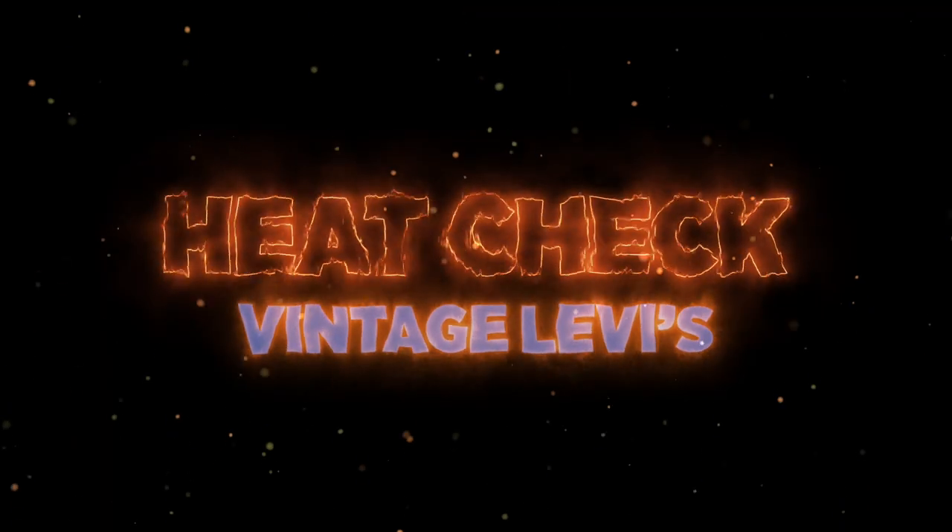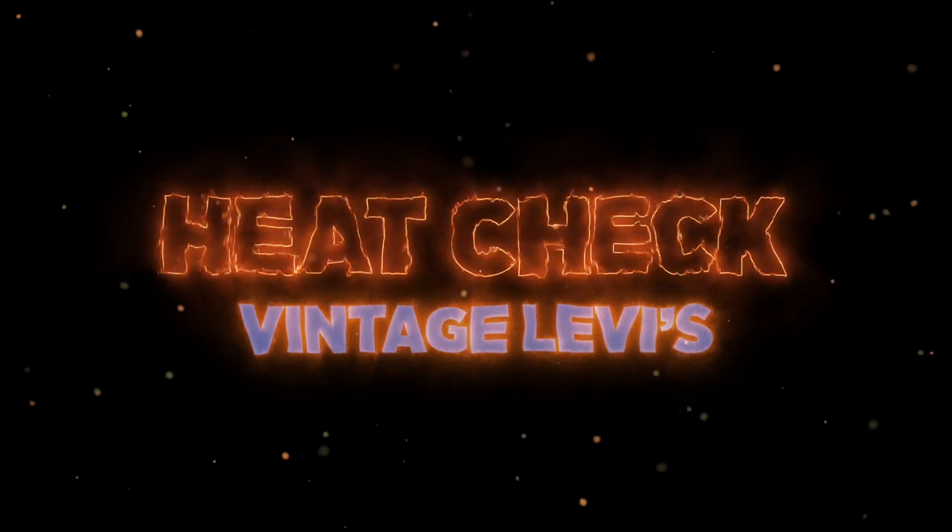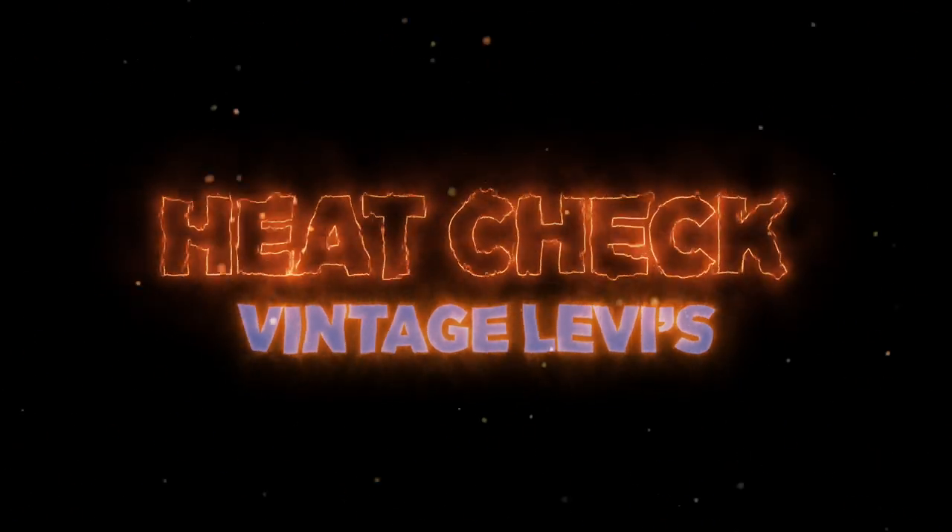Welcome, people of Planet Earth and all planets beyond. Thank you guys so much for watching. My name is Josh and this is Heat Check, our top 10 countdown of the highest selling vintage Levi's on eBay this week. So this week's list is absolutely bonkers — quite possibly the highest grossing list we have seen so far. There are some crazy pairs that sold this week, so let's dig in.